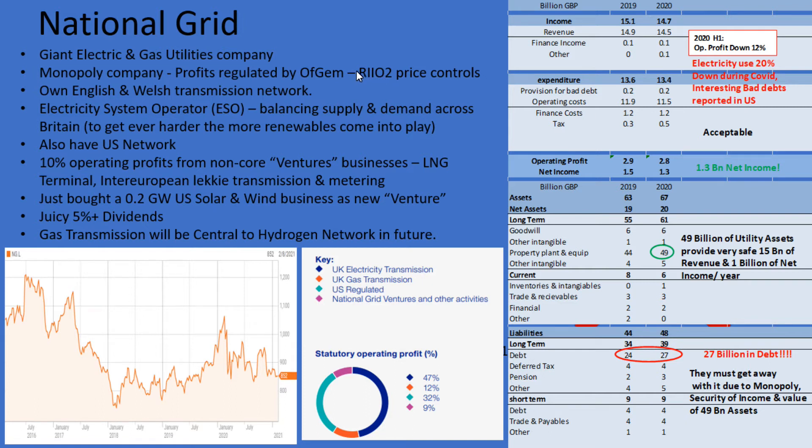The next set of regulations are called the Rio2 price controls. They start this year and are wrapped up in a lot of talk about how to modernize and change the National Grid in order to cope with all the new renewable energy. Part of it is what they call being an electricity systems operator, which focuses on the balancing of supply across the UK. Once we have wind farms and such, they'll need to put down new power lines to transfer electricity from one part of the country to another.